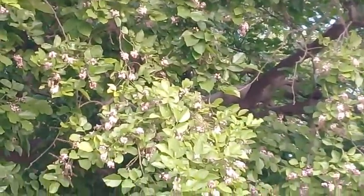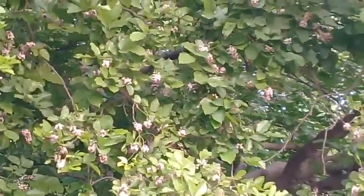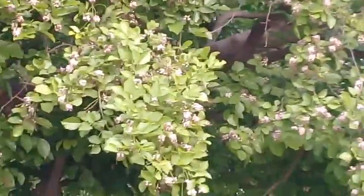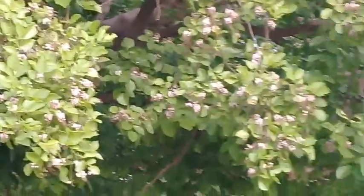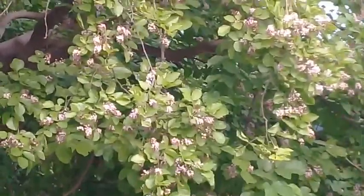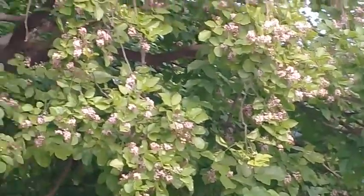In the name of Allah, the most beneficent, the most merciful. Assalamualaikum viewers and plant enthusiasts, a very warm welcome to you in Ashraf Botanical Garden. Today I am showing you a very important plant tree. This is called Pongamia pinnata, but this plant has recently been moved to genus Millettia and is now